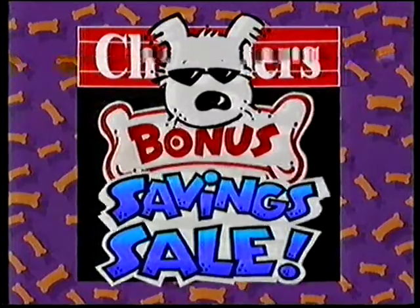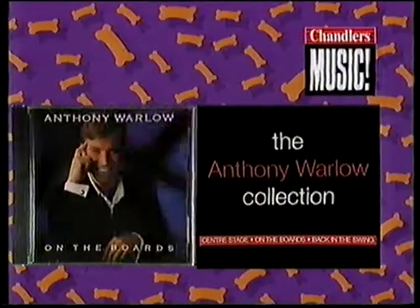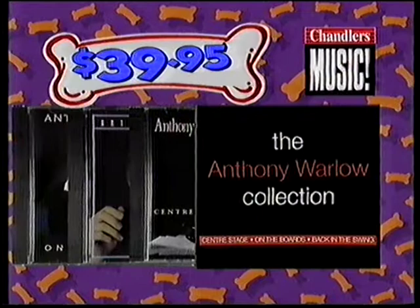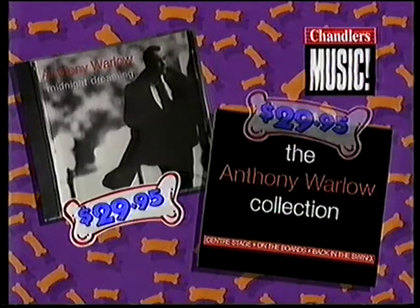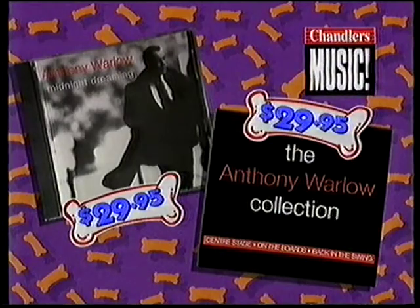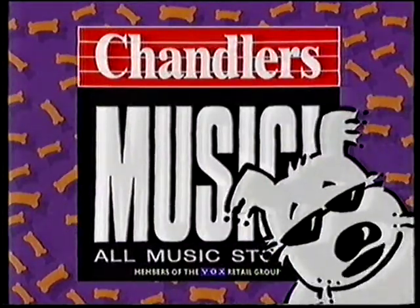Another bonus saving from Chandler's Music. The Anthony Warlow Collection, a three-CD boxed set, is just $39.95. Buy his latest CD, Midnight Dreaming, and it's yours for $29.95. Another bonus saving from Chandler's Music. Wow.